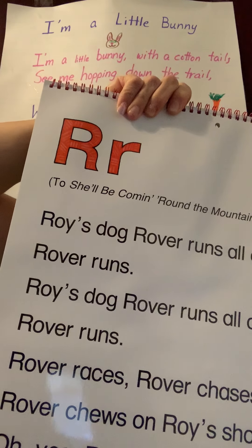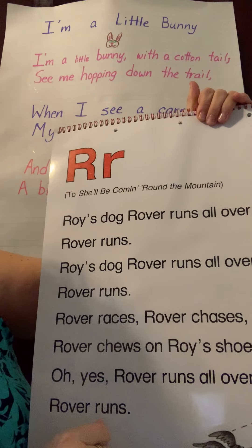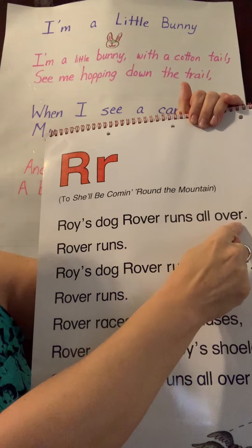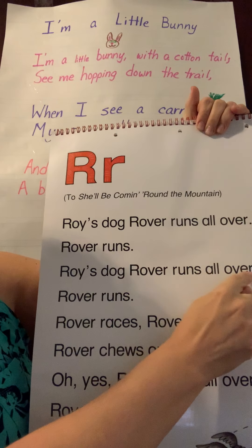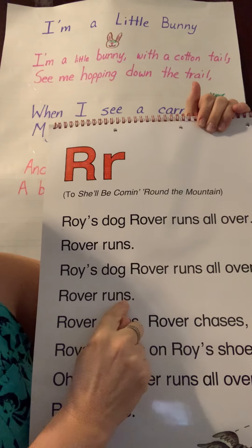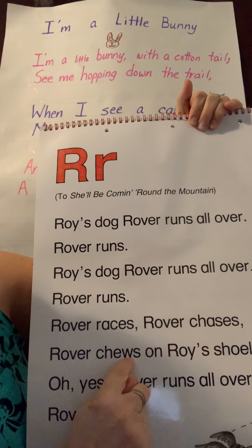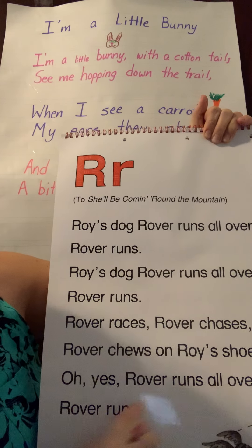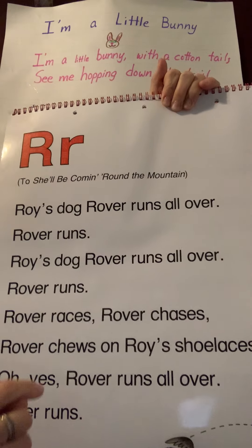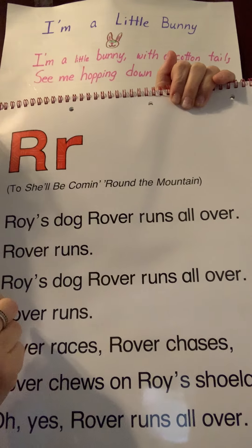Let's start this one — it goes fast. Roy's dog Rover rolls all over, Rover runs. Roy's dog Rover runs all over, Rover runs. Rover races, Rover chases, Rover chews on Royce's laces. Oh yes, Rover runs all over, Rover runs. You can do it again.